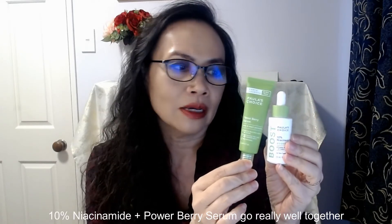After the Power Berry Serum, when my skin has dried a little bit, I put on my moisturizer and my sunblock with SPF 50 plus. I've been using these two products all summer and I am into my third tube of the Power Berry Serum.